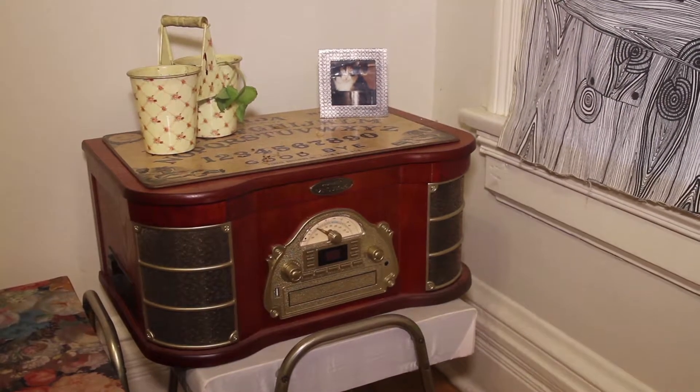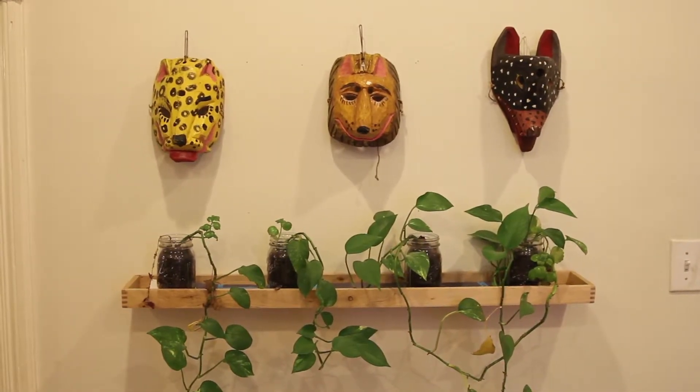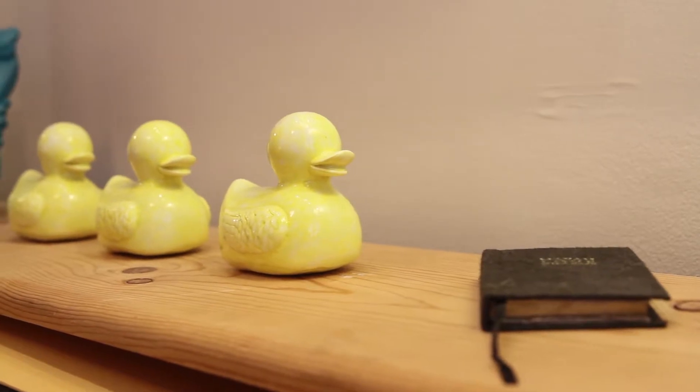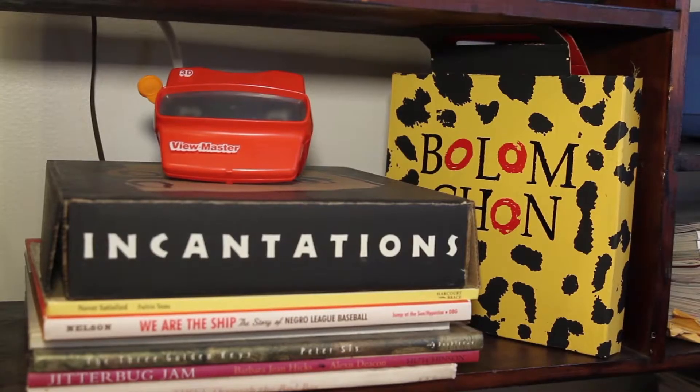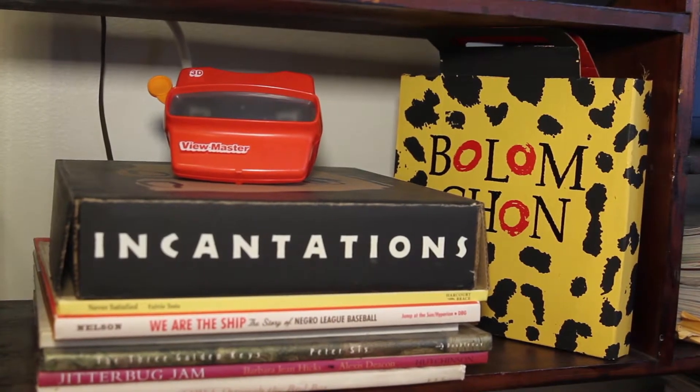Most of the things we have are reappropriated — brought into our space, used by somebody else. Also things we collected along the way, like memories, trips we made, other places we visited. Some books from Mexico, like that balão chão.